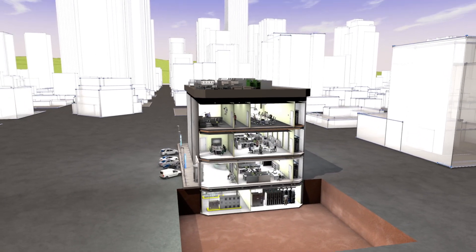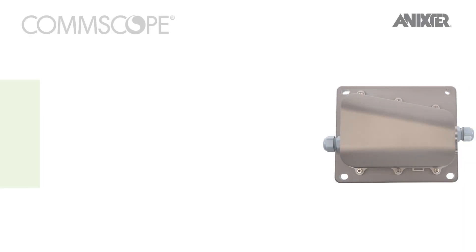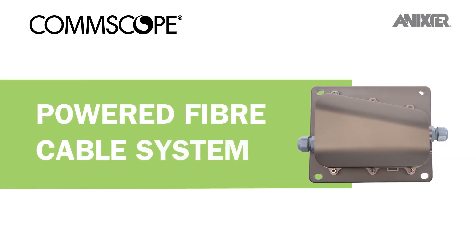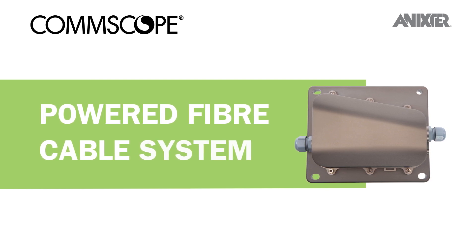Through our global partnerships and smart building infrastructure solutions, we'd like to share with you CommScope's Powered Fiber Cable System, a complete solution for powering and communicating with HD cameras, Wi-Fi hotspots, small cells, and various network devices.